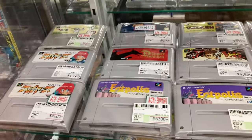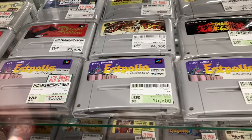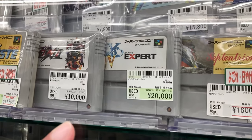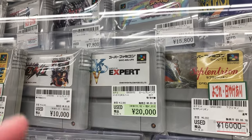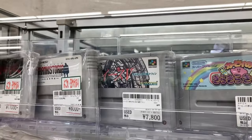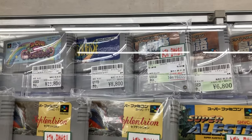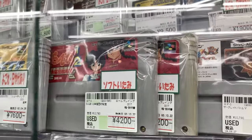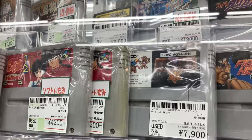Super Famicom stuff — wow, even some newer stuff is getting really expensive. Super VG for 4,500. Ys 5 Expert for 20,000. There were two Ys Fives — they re-released it because the original was too easy. Here's Ys 5 as just a loose cartridge and they want 7,000 — bonkers price. Traverse 8,800. Ranma 1/2 4,200 — that's the RPG game. Pop'n Mail 4,000 yen.